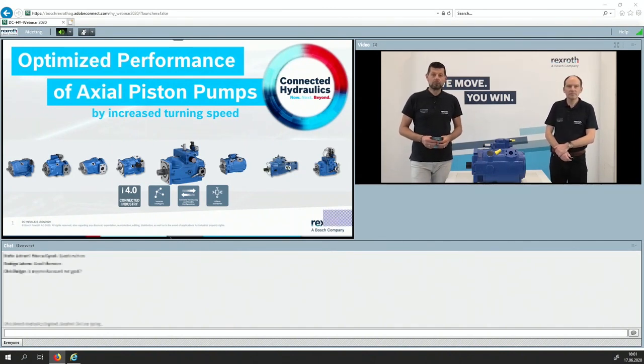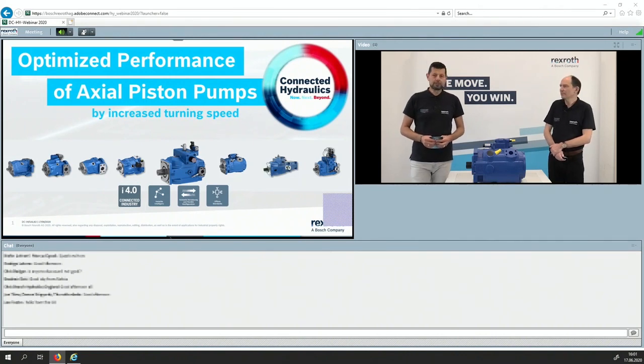Before we go into the details, I would like to explain how this works. This is an interactive webinar. You see the live picture from ourselves. You should hear us — if not, it's a problem with your computer unfortunately, not with us. To your left side you see the content that Markus has prepared, and during the webinar you will be able to give us your feedback and comments in the chat section below.